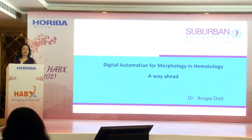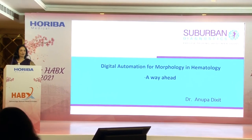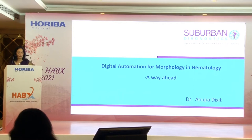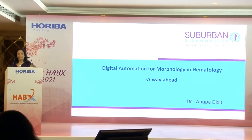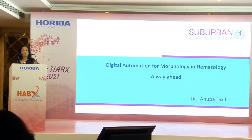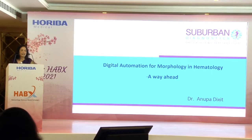Good afternoon everyone. Sorry it's lunch time, but I'm going to take 15 minutes of your time for something very interesting. Special thanks to Horiba and HABX for this marvelous platform for all of us to share our views and ideas. The expert comments from eminent hematopathologists add a lot of value to our day-to-day activity. Lovely to meet all of you in person — it has been an overwhelming two days.